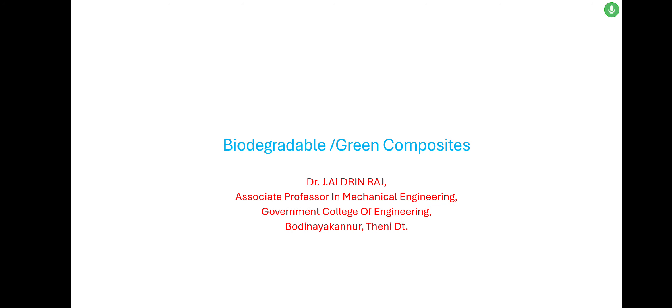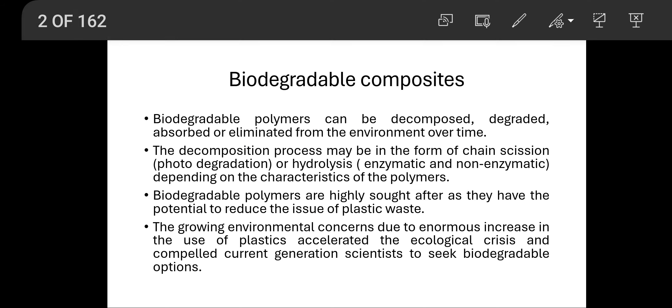Good morning. Biodegradable or green composites are explained in this video. Biodegradable composites are prepared using biofibers and biodegradable polymers, whereas non-biodegradable composites are prepared using synthetic fibers such as carbon fiber, Kevlar, or glass fibers, and they have been prepared using a thermosetting resin matrix.